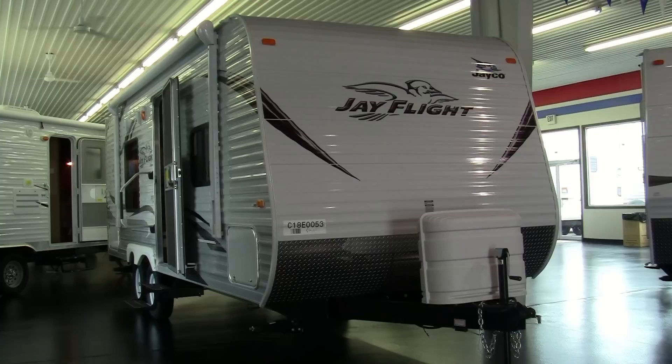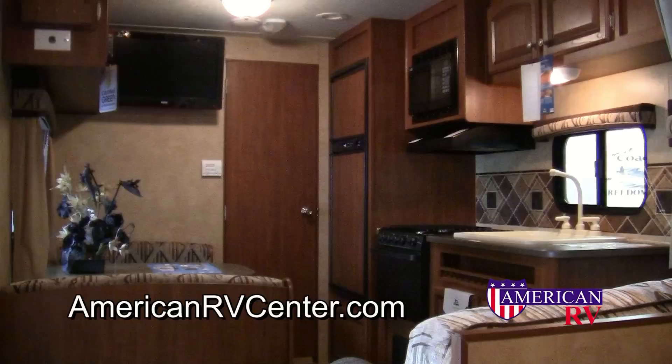Stay tuned for a tour of one of our top sellers, the Jayco J-Flight 22FB, the perfect couples trailer.